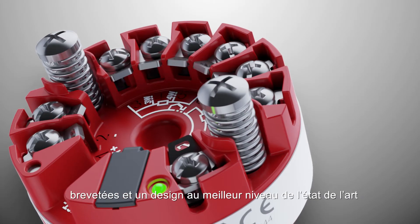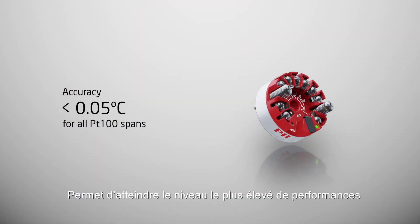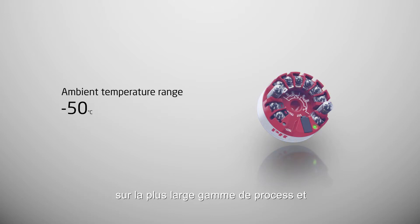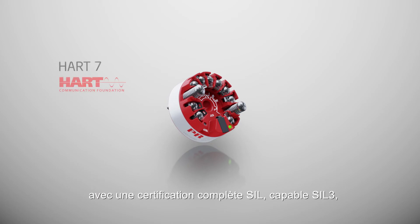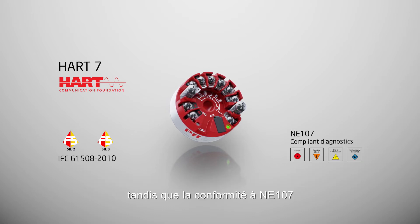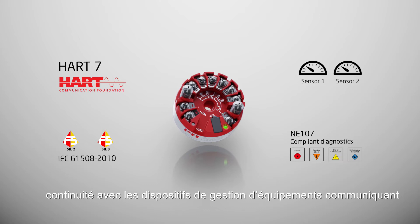Patented technologies combined with state-of-the-art manufacturing and design ensure the highest performance across the widest range of process and ambient conditions. A HART 7 transmitter with full functional safety assessment up to SIL 3, the PR5437 meets the demands of modern process control, while NE107 compliance ensures seamless integration into intelligent device management schemes.